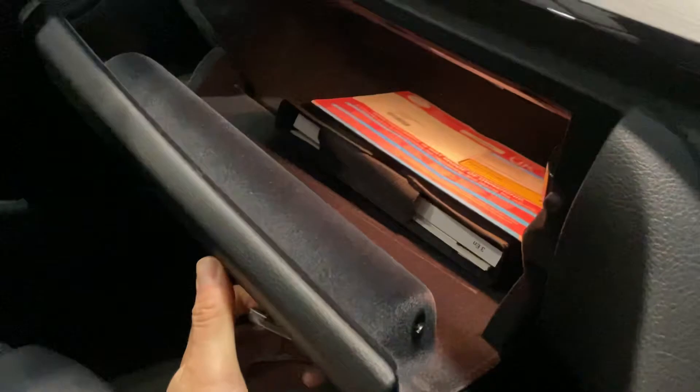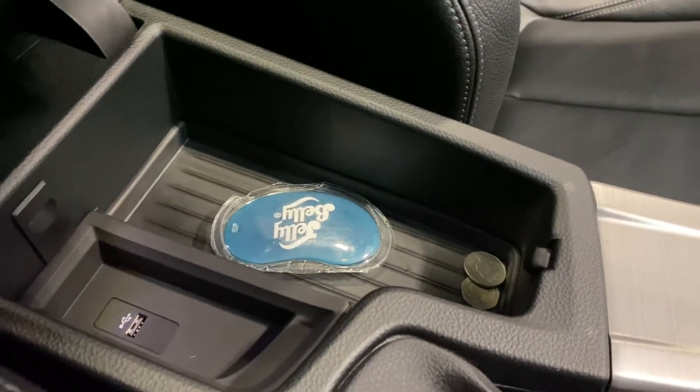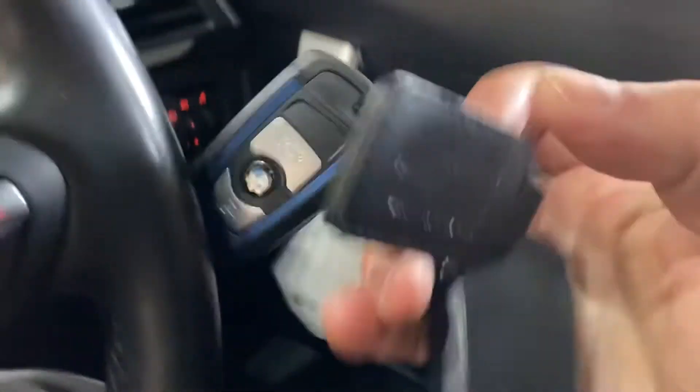In the glove box we've got the book pack. In the centre console we've got 30 pence, which I will remove and give to my valeter, and a jelly bean car air freshener — it may still be there if I forget. Two keys, as I mentioned.